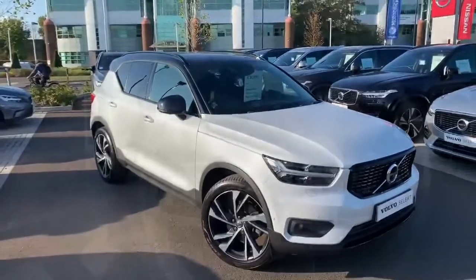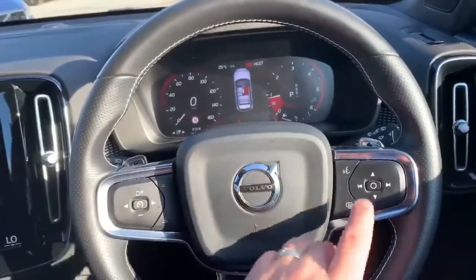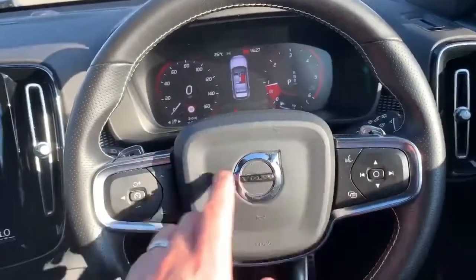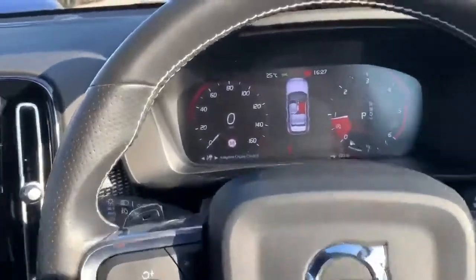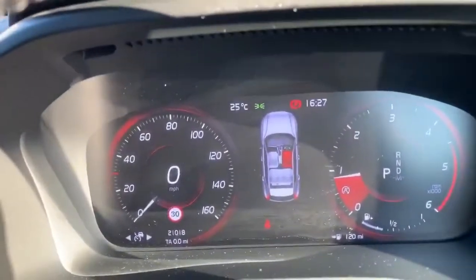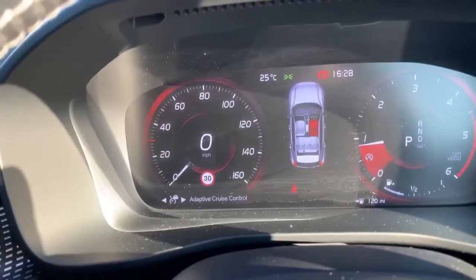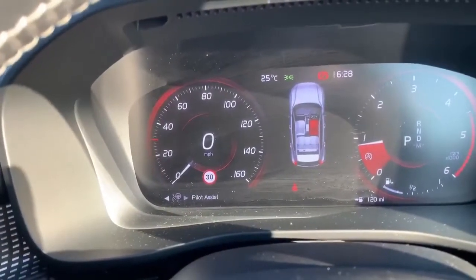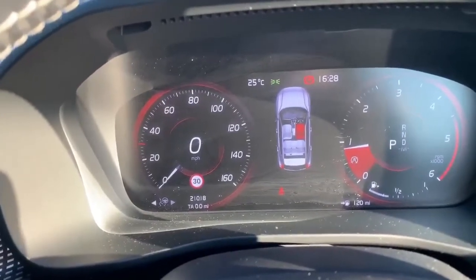On the inside of the car, you have your multifunction steering wheel with infotainment controls on one side and assist systems on the other. The car does have the driver assist pack as well. On the active info display you'll see pilot assist and adaptive cruise control, which not only keeps a set distance from the car in front but keeps you dead center on those long journeys.